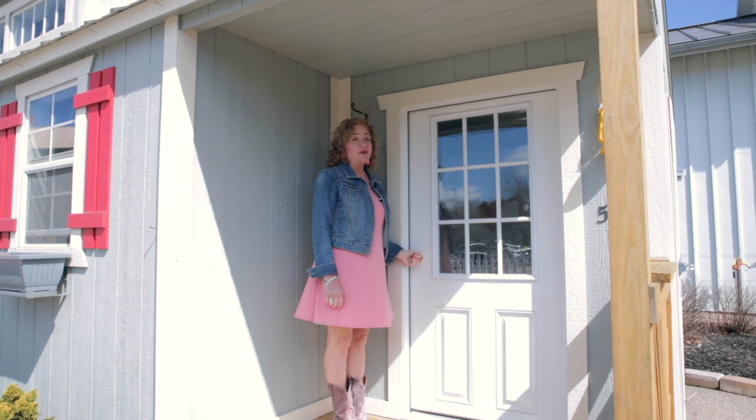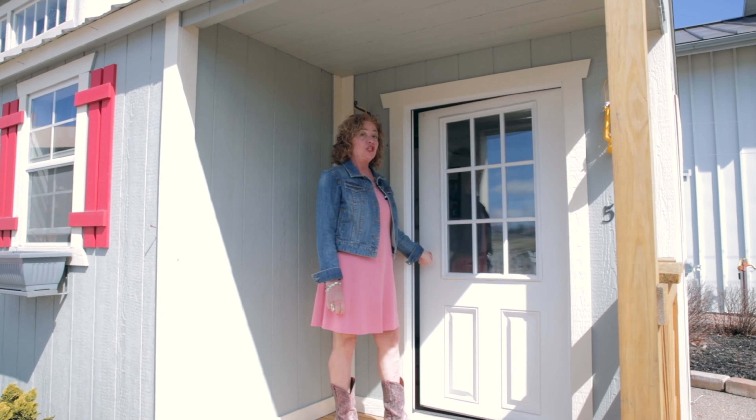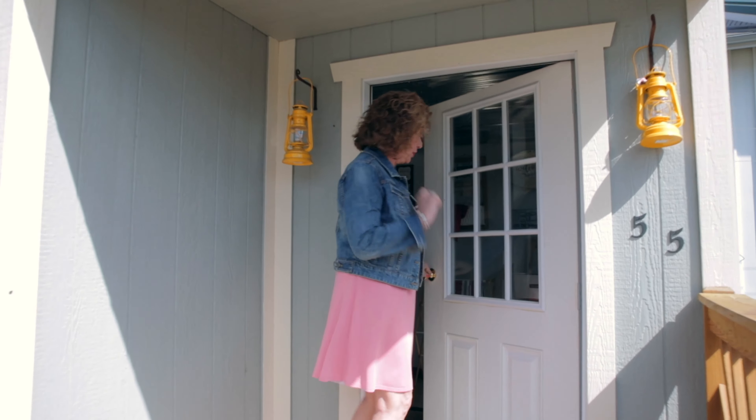Welcome to Lehman's Tiny House — 200 square feet of practicality and adorability.